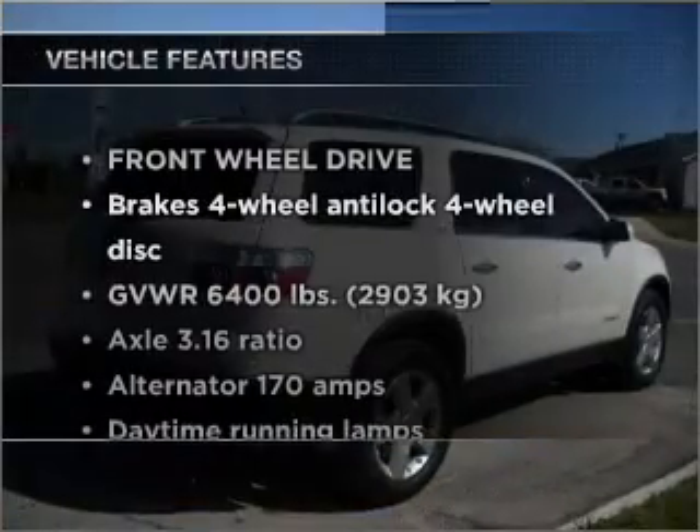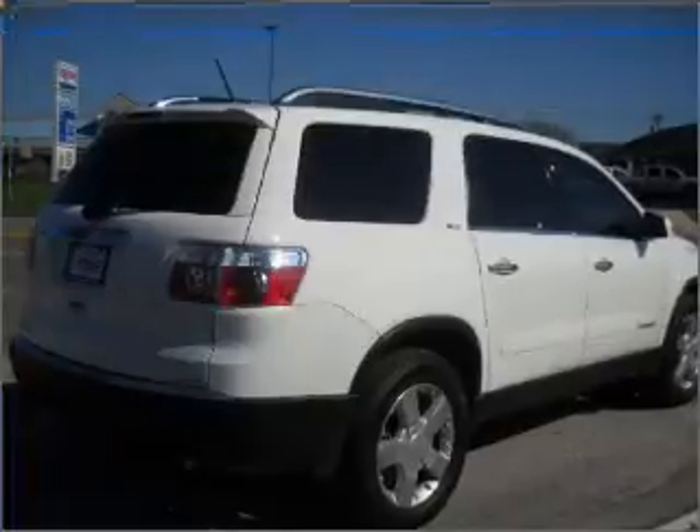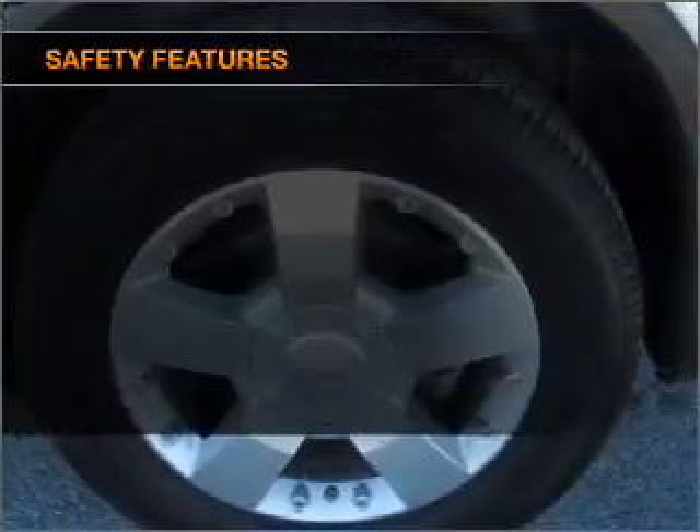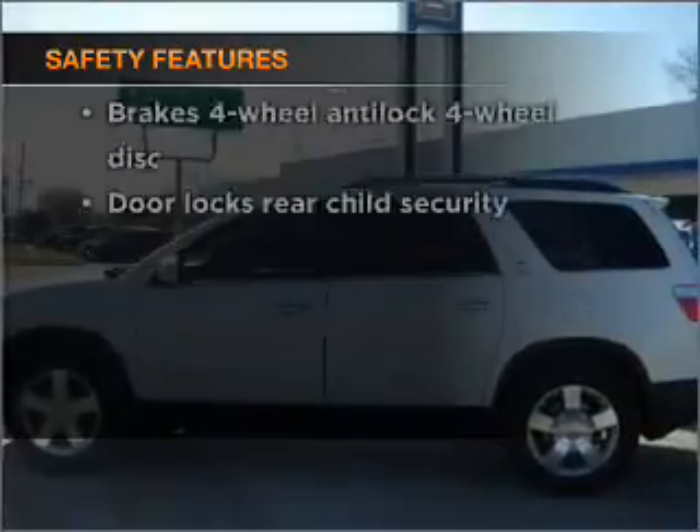Plus, enjoy these notable features that are included in this ride: Power Door Locks, Power Windows, Power Steering, and Cruise Control. And for your peace of mind, the following safety equipment is included. Call today to schedule a test drive.